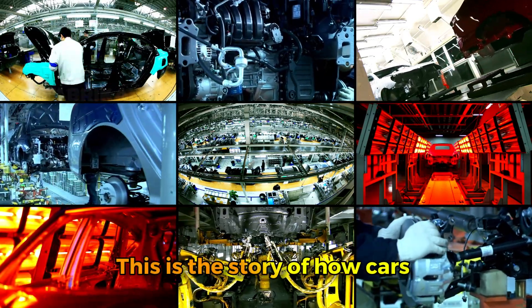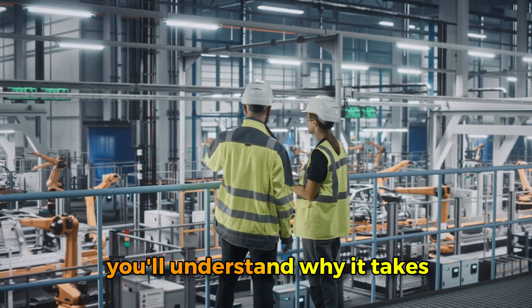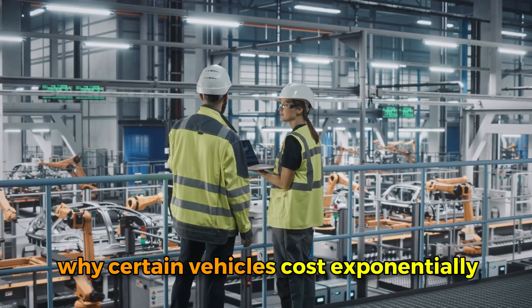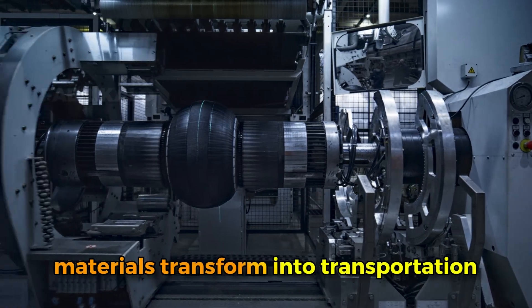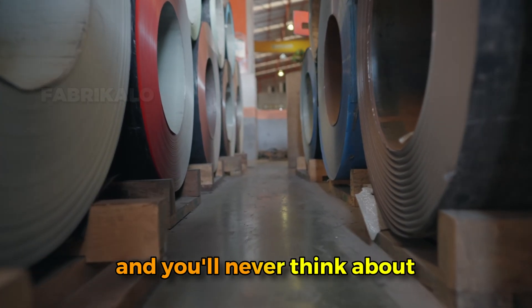This is the story of how cars are made. By the end of this video you'll understand why it takes an entire factory working around the clock to build just a few hundred cars per day, why certain vehicles cost exponentially more than others despite looking similar, and exactly what happens during those crucial hours when raw materials transform into transportation. You'll see the five critical stages that every car passes through.